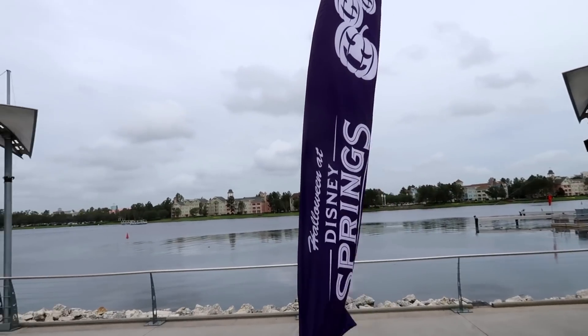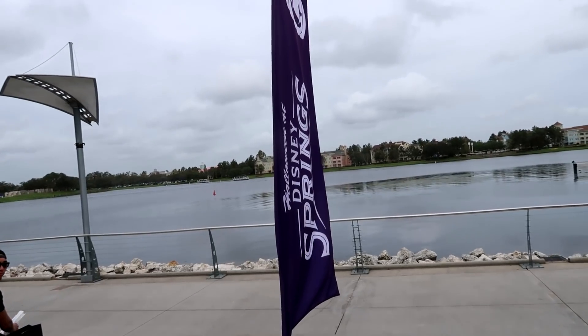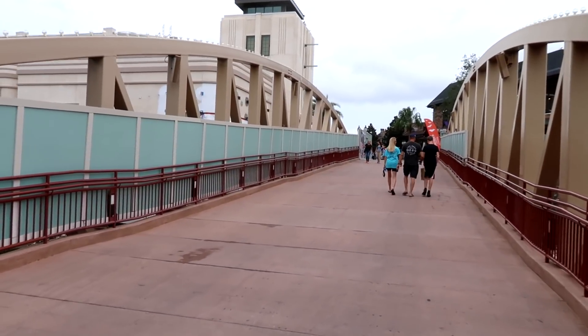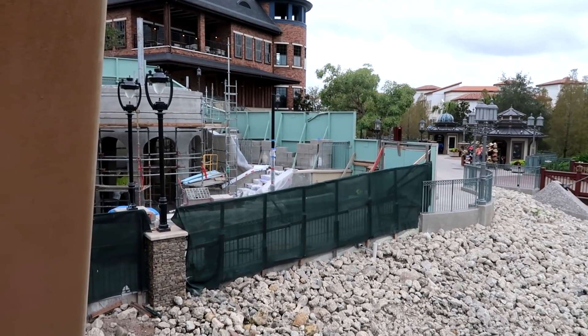This is awesome — a Disney Springs Halloween sign! I love it. I wonder if they're gonna do trick-or-treating here at Disney Springs. And yet more construction at Disney Springs — wonder what's going on here. And more construction.